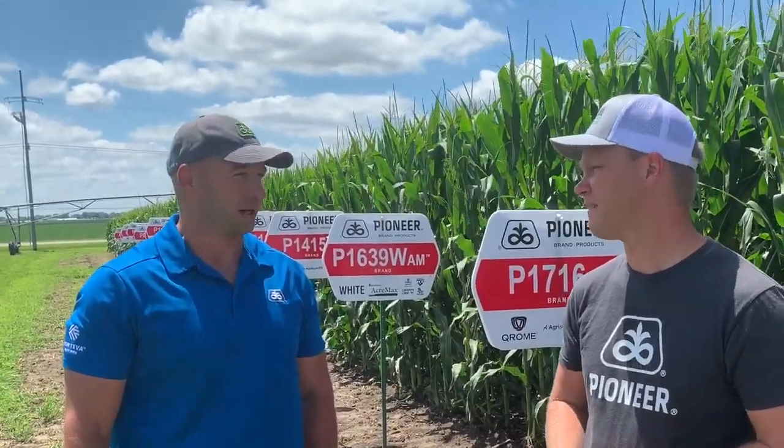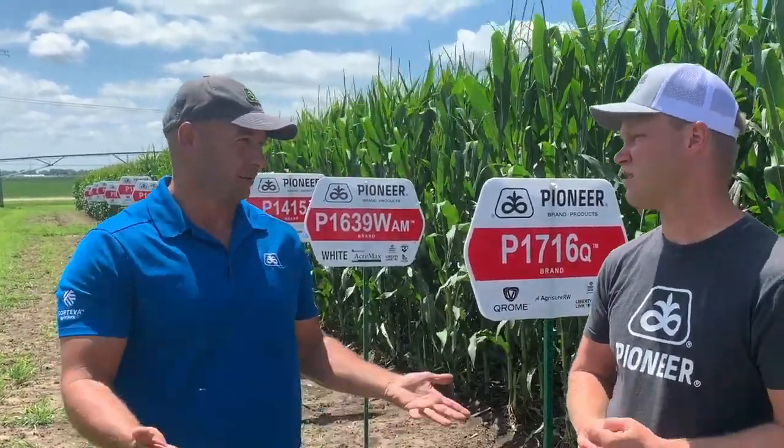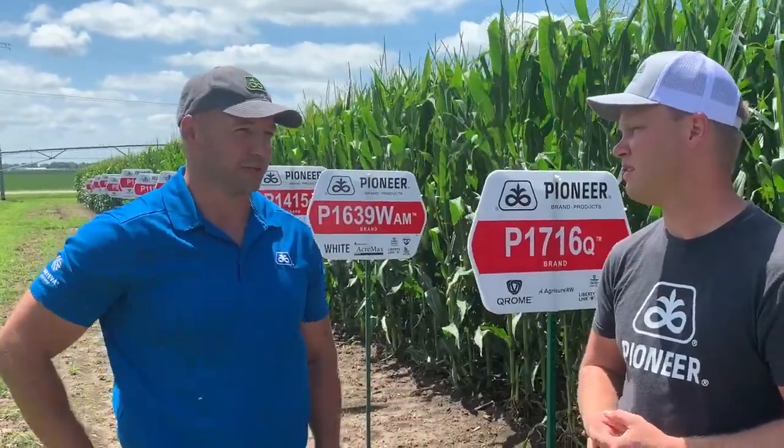I'm Brandon Wardeen, I'm a corn breeder here in York, Nebraska for Pioneer. Today we're going to talk a little bit about Chrome and some Pioneer hybrids we have with it. Chrome is a unique proprietary GMO stack that enables hybrids to be resistant to corn rootworm. In the past few years, the yield advantage has been well over eight bushels an acre versus the same technology from competitors.